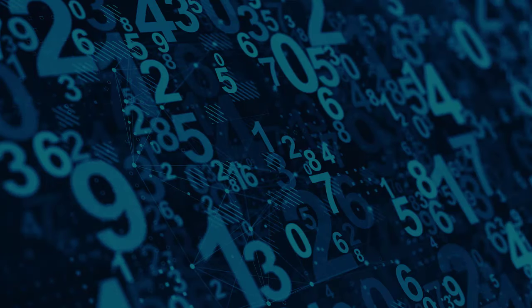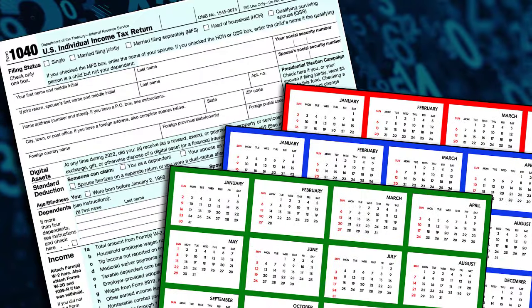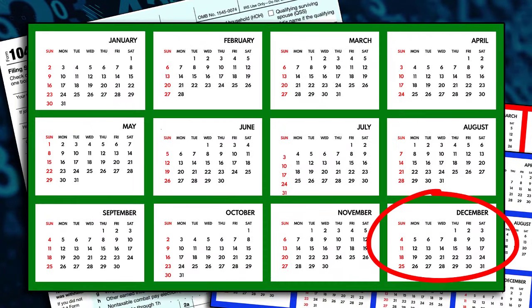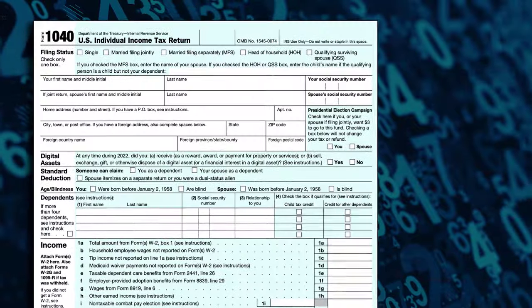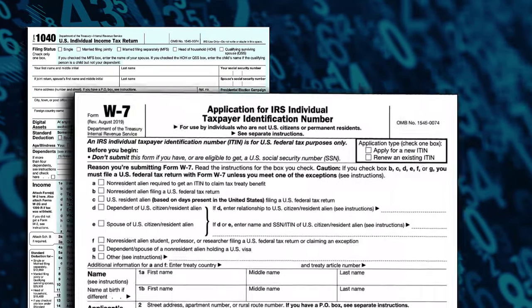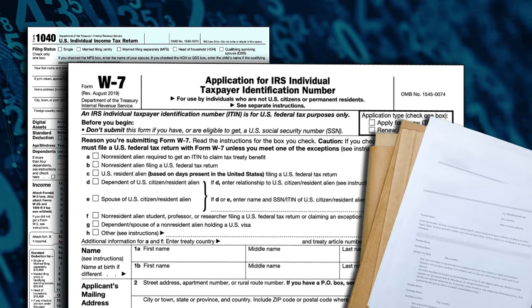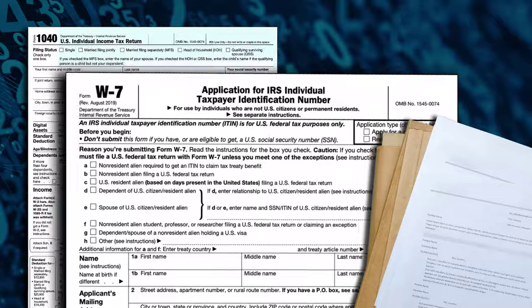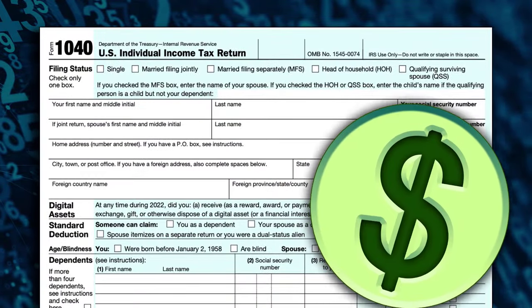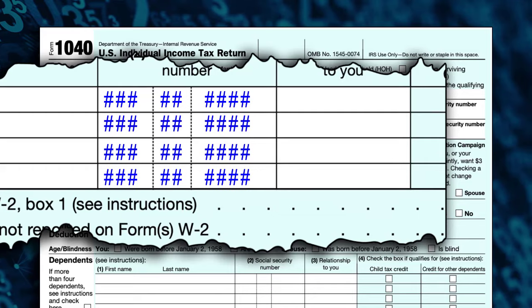Any ITIN not used on a tax return at least once in three years will expire at the end of the third year. If your ITIN expired and you need to file a tax return, be sure to also submit a completed Form W-7 and required documents to renew your expired ITIN. This helps avoid delays in the processing of your tax return and tax refund. Be sure to check that all other ITINs listed on your tax return haven't expired, like for your spouse or a dependent.